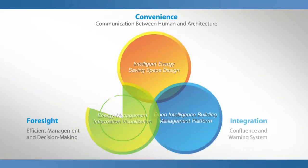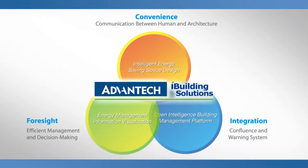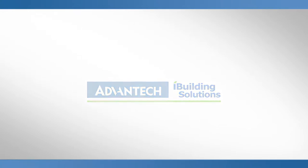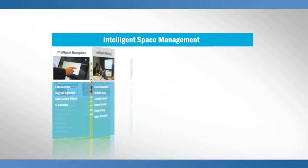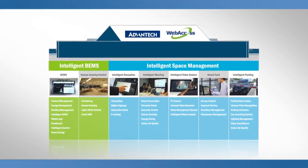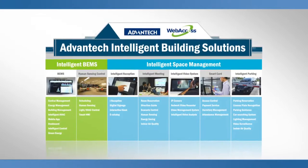The intelligent building solution rendered by Advantec is to provide building proprietors and system integrators with a convenient and service-ready package for constructing iBuildings. Advantec's iBuilding solutions manifest in two core areas: the Building Energy Management System and Intelligent Space Management. Through Advantec's web access software application, all of the iBuilding subsystems can be integrated into a single platform to streamline and manage the iBuilding solutions.